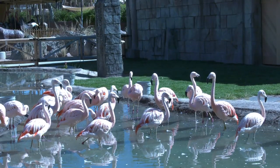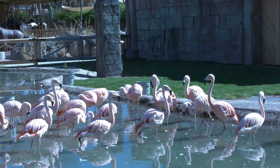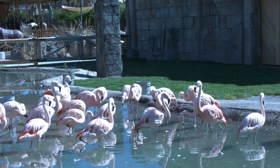This habitat really tries to mimic what these birds would experience in the wild. We really wanted to bring Chile to Tucson, so it's much more open than their previous habitat. It's got a lot more different levels of water — areas where they can swim, areas where they can dabble, areas where they can bathe.